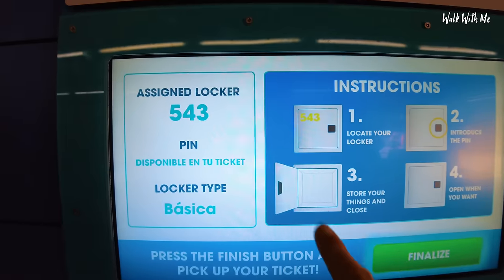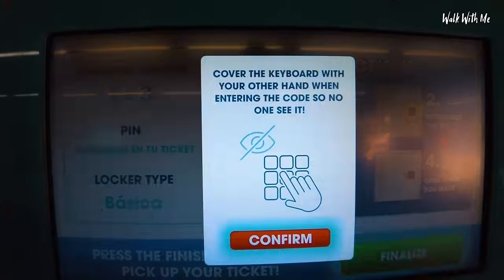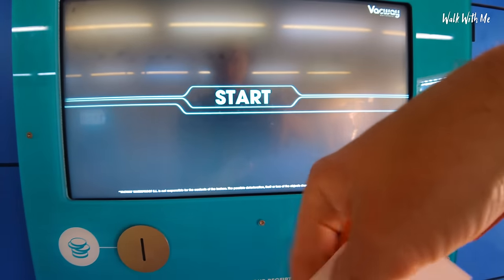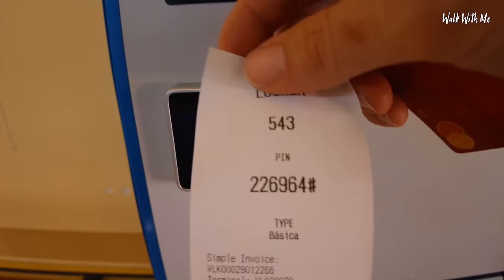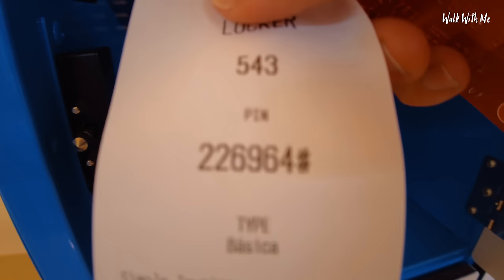Review the instructions, click finish and collect your ticket — five, four, three... Don't forget to pick up your ticket. It gives me a PIN and I've got to remember that PIN. How am I going to remember that number? I'm going to have to take this ticket with me or hide it somewhere.